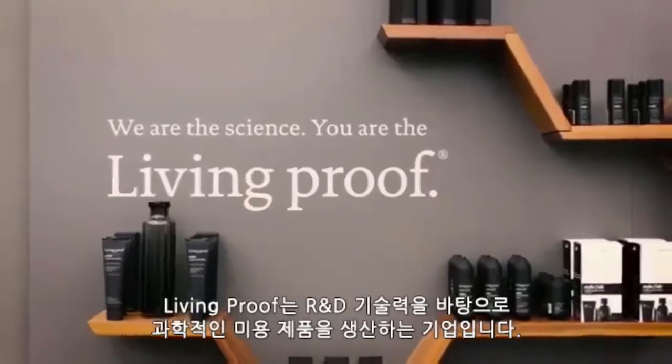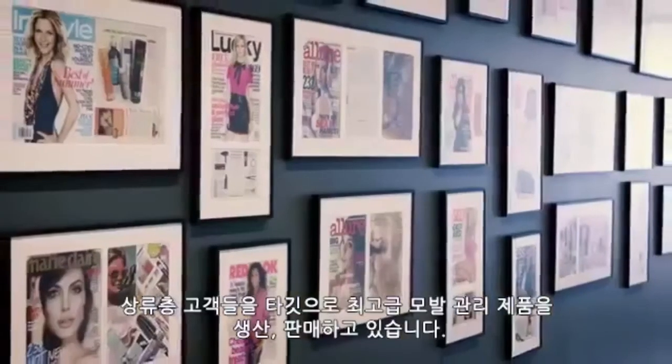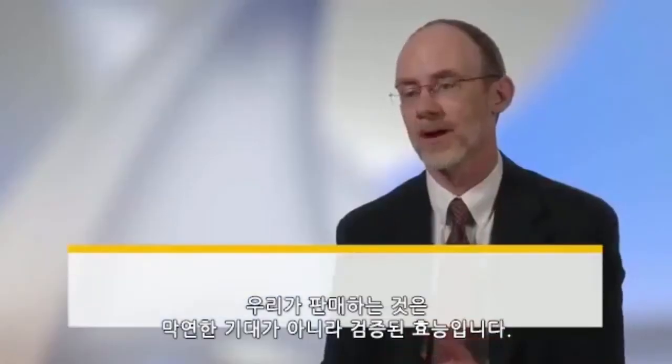Living Proof is a science-based beauty company located in Cambridge, Massachusetts. We manufacture and distribute high-end hair care products into the prestige market. We've created some molecules that are very effective in hair care. We don't sell hope in a bottle — we sell proof in a bottle. And so we think that's what differentiates us in the marketplace.